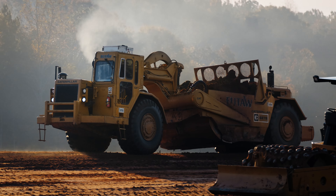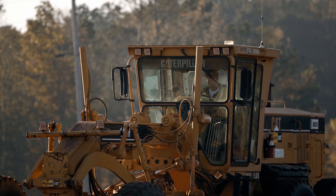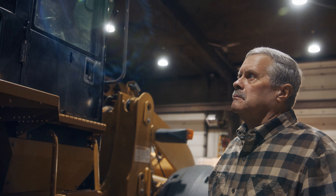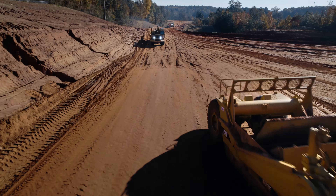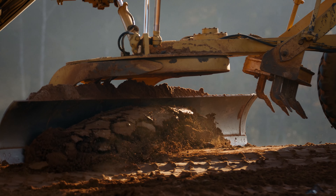Cat Reman is an important option for us to have because of availability, schedule, and timeframe. Our customers prefer the Cat Reman in almost all cases because it's like new, and it saves them a significant amount of money if they've got a core that they can return for. The repair options that they offer is critical in our line of work to get the equipment back up and going and functioning, to get back in production.